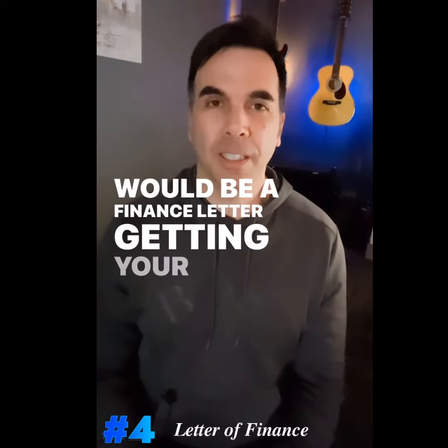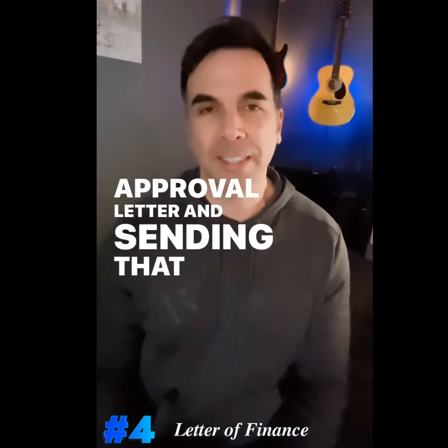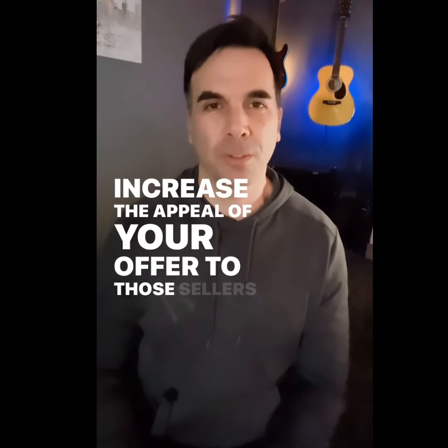All right, so number four would be a finance letter. Getting your bank to issue an approval letter and sending that along will certainly increase the appeal of your offer to those sellers.